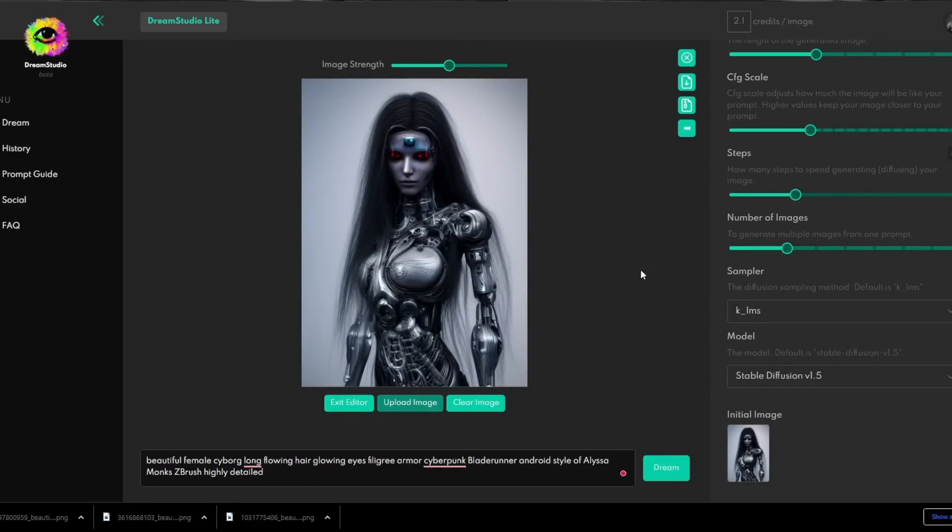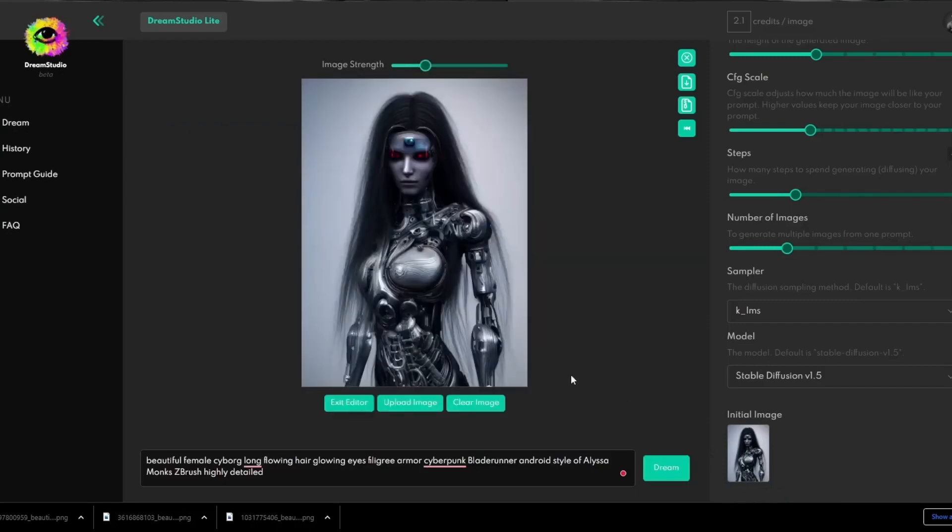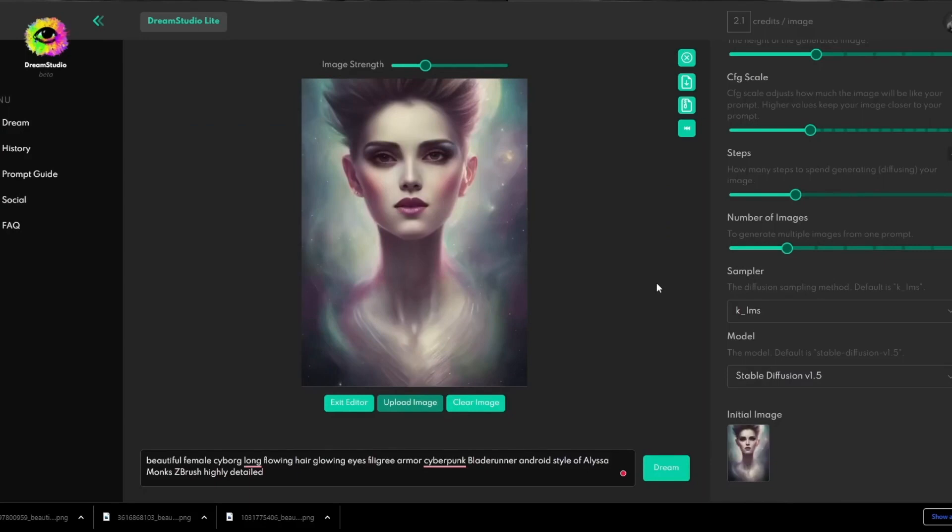Dream Studio also offers a dedicated prompt guide and history page. The prompt guide helps craft descriptions for desired images, refining prompts for optimal results. The history page allows users to review image previews and relevant parameters. Dream Studio operates on a credit-based system, unlike MidJourney's subscription plans, with costs varying based on settings. Notably, Dream Studio grants users commercial usage rights, allowing them to copy, modify, distribute, and sell their created images — opening exciting opportunities for artists and content creators.